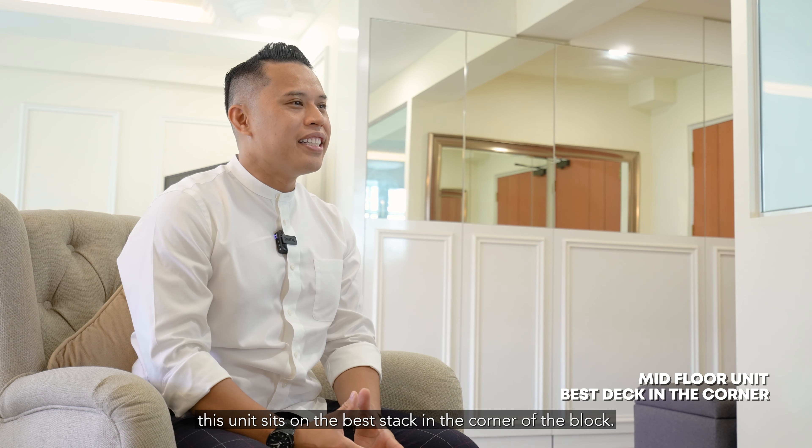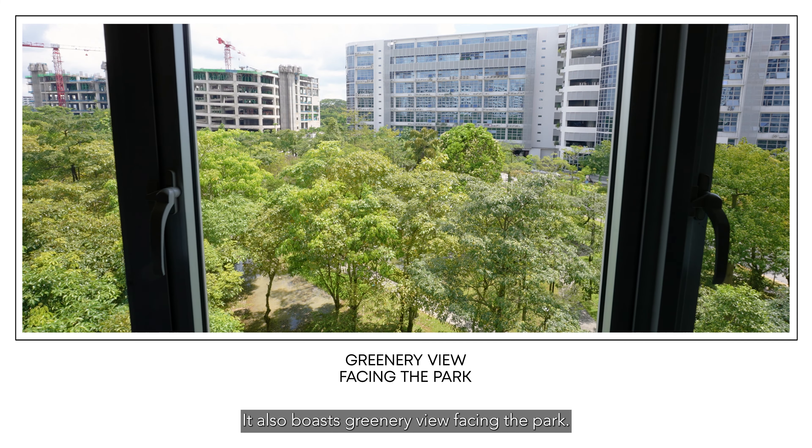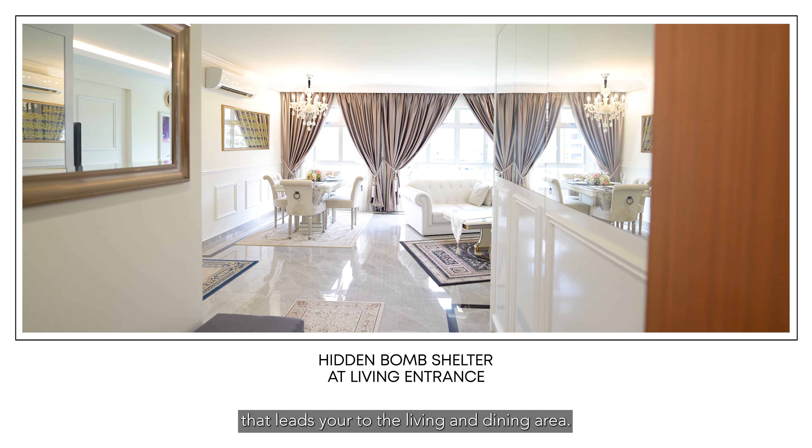Situated on the mid floor, this unit sits on the bare stack in the corner of the block. It also boasts a greenery view facing the park. As you enter the unit, you are welcomed by a hidden bomb shelter on your right that leads you to the living and dining area.